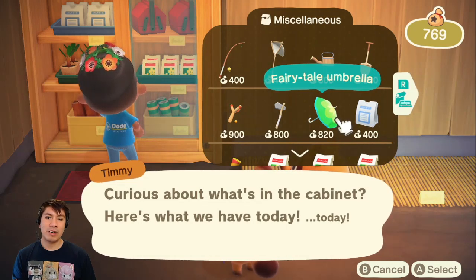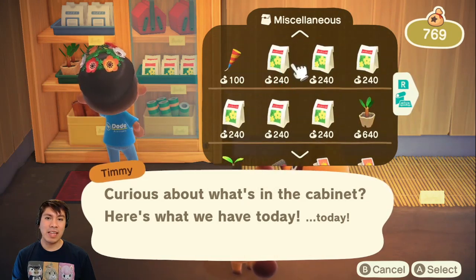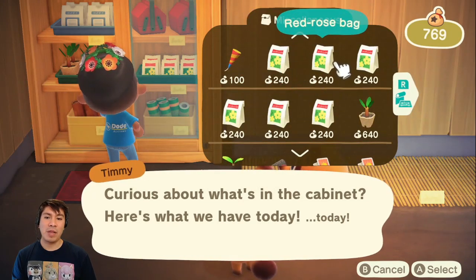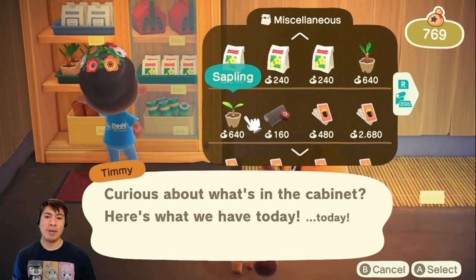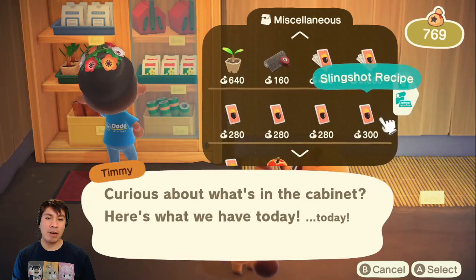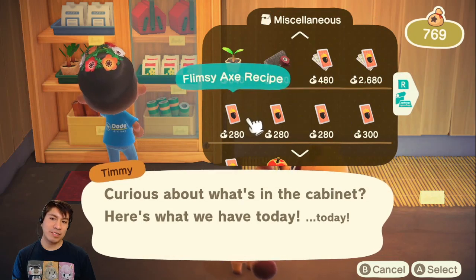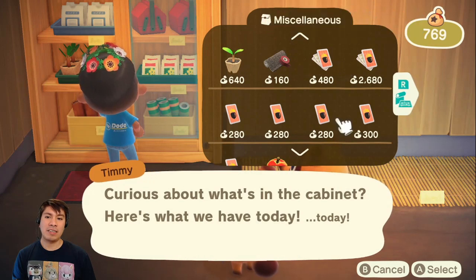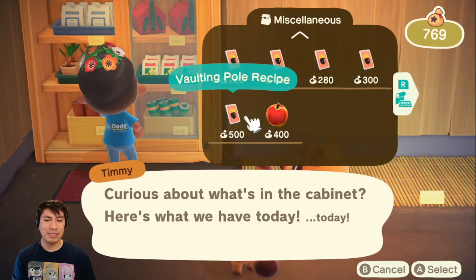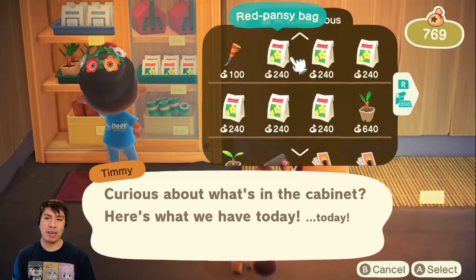So we've got different tools, umbrellas, medicine, party poppers now. And of course, there's a bigger selection of flowers that we can get. Still the same cedar saplings and saplings. But yeah, there's some added DIY recipes. This is a new one that's added. And then we've got the same flimsy axe, flimsy stuff, the slingshot, and finally down here we've got the vaulting pole recipe as well. You can always buy some fruit here in case you run out of some.